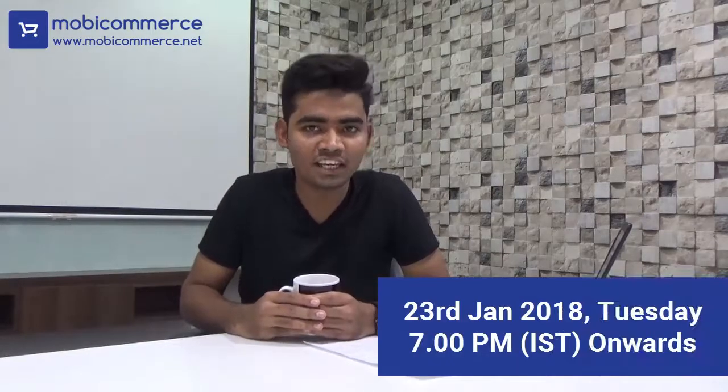kindly join our webinar on 23rd Jan 2018 at 7pm IST. Kindly click the link below to subscribe to our webinar. Thank you for watching this video.